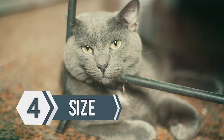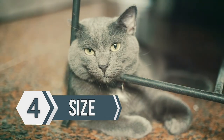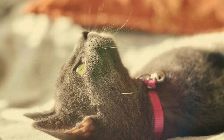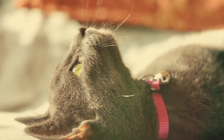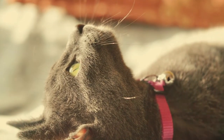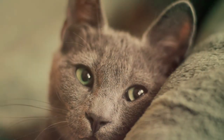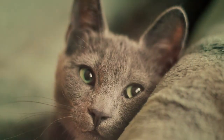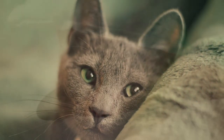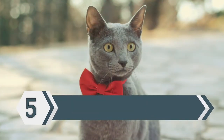Next, we'll talk about the size of a Russian blue. Russian blues have the perfect size. You don't want a cat that's too big or too small that you could injure. These guys are medium-sized to small, but they're robust enough where you're not going to injure them if you accidentally trip over them, as they can get up to 10 to 15 pounds. So if you're looking for a medium-sized cat to fit inside your home, this is a perfect cat — not too big, not too small.